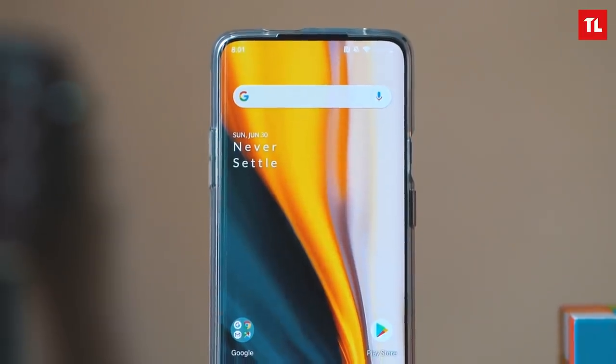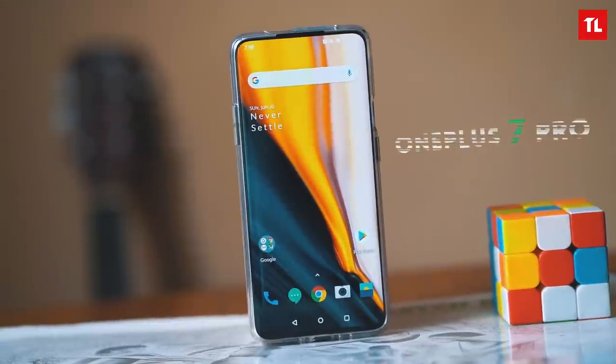We will discuss this in this video. Starting with the display, it will become a major talking point. The OnePlus 7 Pro has a pop-up camera, making the new design an improvement.